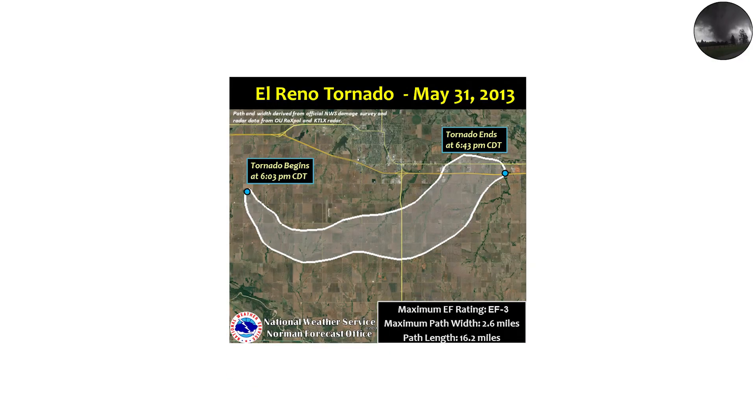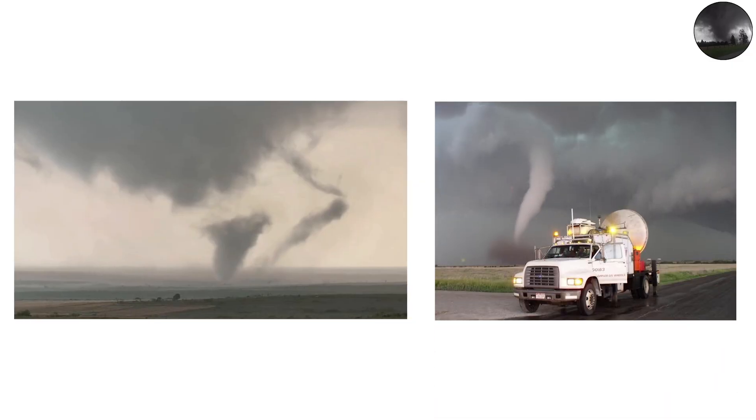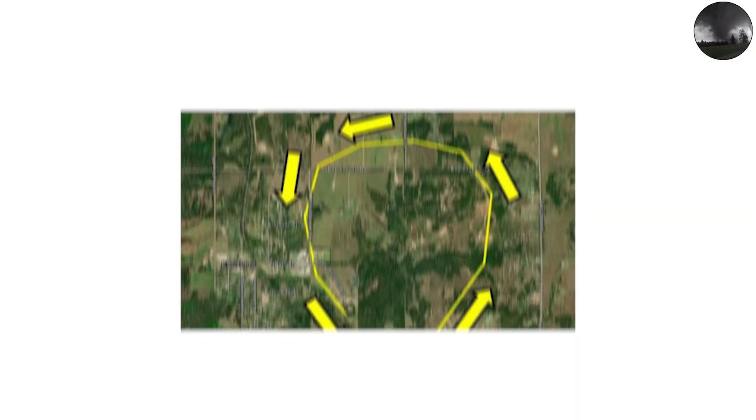The 2013 El Reno, Oklahoma tornado — the widest ever recorded at 2.6 miles across — had multiple vortices swirling inside it. They spun around like gears in a giant atmospheric machine, constantly forming and collapsing. This complexity makes these tornadoes especially dangerous: their damage paths can be erratic, skipping over one house and obliterating the next.